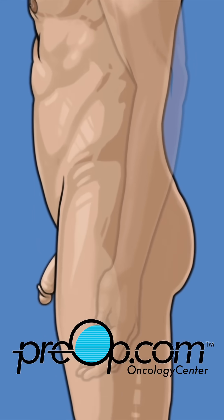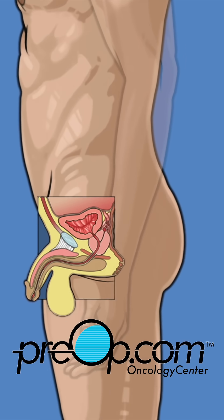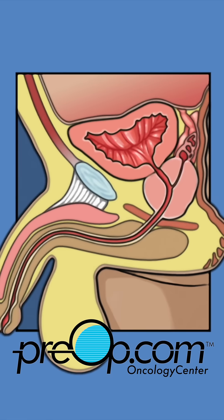Before we talk about the procedure, let's review some information about the prostate and your medical condition. The prostate is located under the bladder and behind the penis. It is a walnut-sized gland that is part of the male reproductive system. It helps make semen.